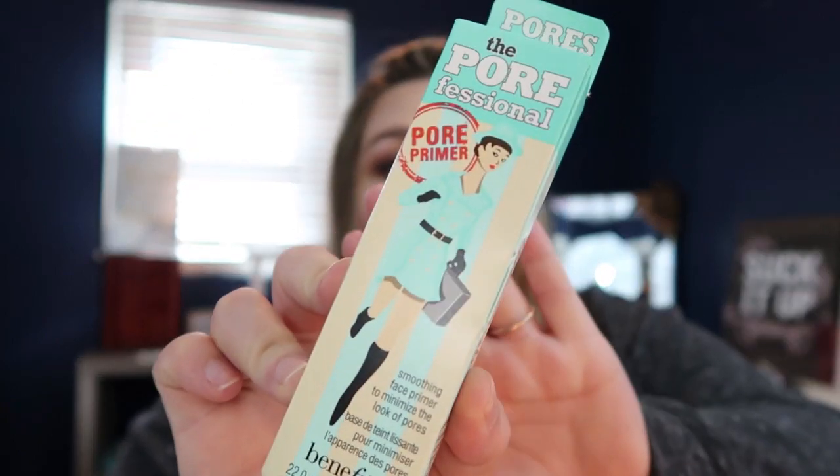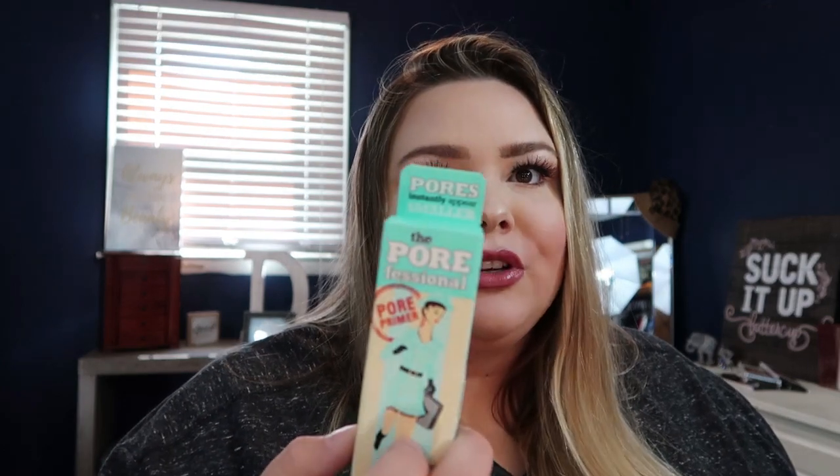Oh, I love this stuff — I have used this before! This is the Porefessional Pore Primer from Benefit. I love this stuff. This actually runs for about 32 dollars, and I just got it in a box with five other products for 25 dollars a month, y'all. So far I've been super happy with what I've got.